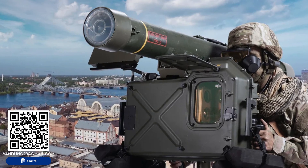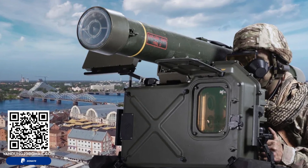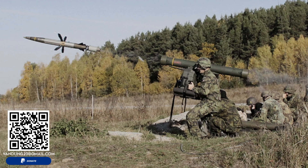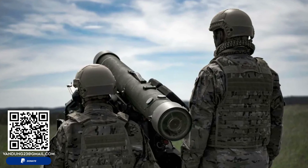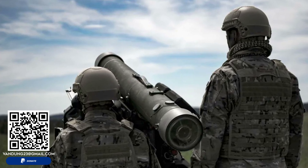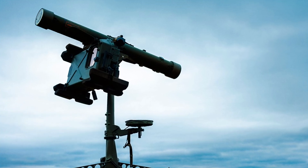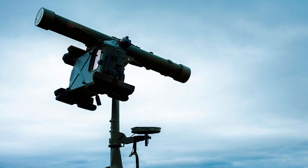In conclusion, the RBS70NG by Saab represents a state-of-the-art solution in air defense technology. Its advanced sighting system, unjammable laser guidance, versatile BOLIDE missile, and modular design make it a formidable defense system. As demonstrated by Lithuania's recent acquisition, the RBS70NG continues to be a critical asset in enhancing national defense capabilities, poised to remain a leading air defense system for years to come.